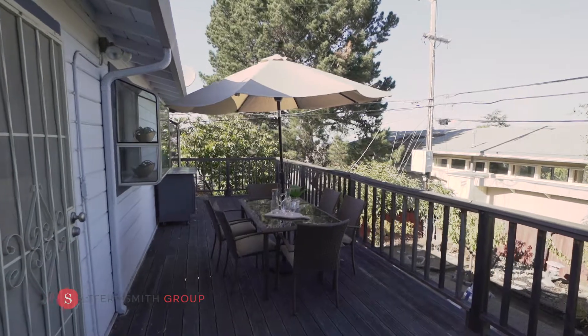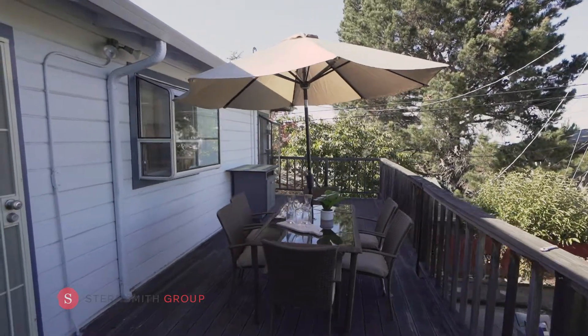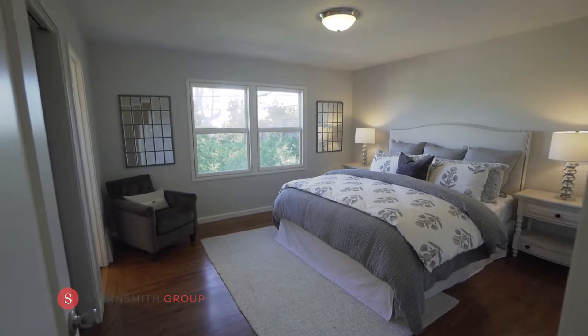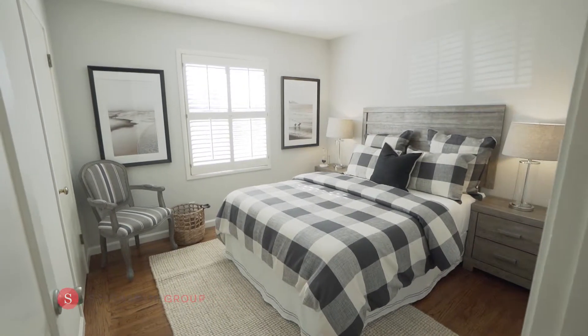The kitchen provides direct access to the large deck for al fresco dining and your own grill area. The master suite overlooks the backyard and is spacious with an attached bath. The other two bedrooms have nicely sized closets and large windows overlooking the outside greenery.